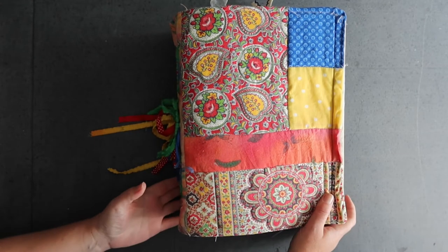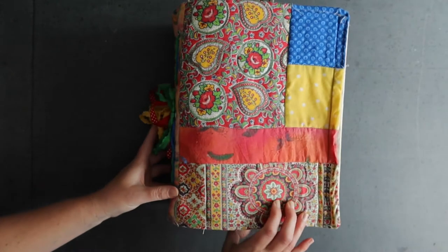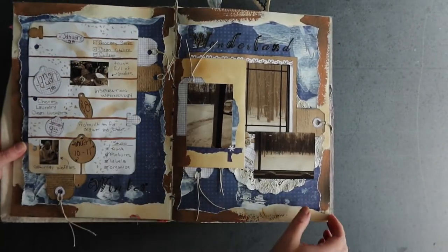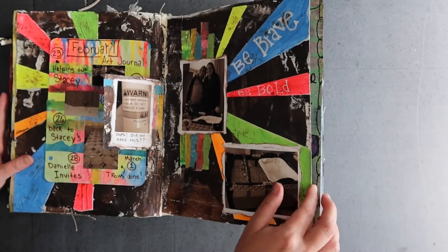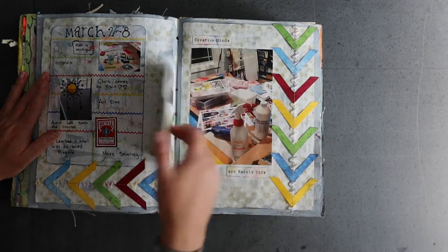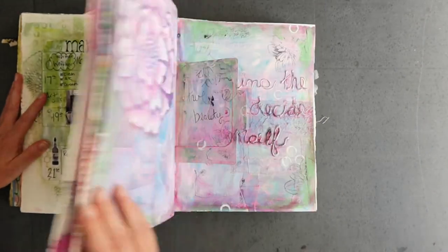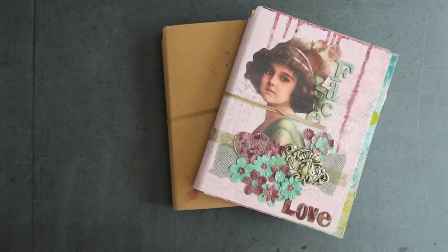I wanted to show you one more journal in that style because this one is big and thick — it's huge. This was inspired by an artist who makes inspiration journals, and I'll link that in the description below. It's art journal slash scrapbooking style, but it's a huge, huge book. Some of the pages are sticking together and I don't mind that at all. I believe this is 2015.